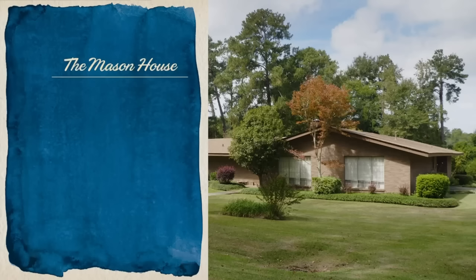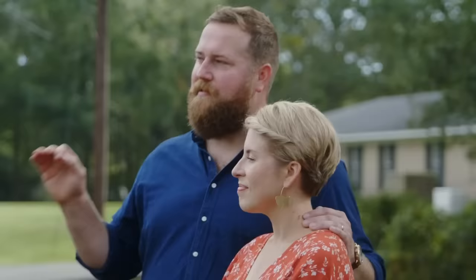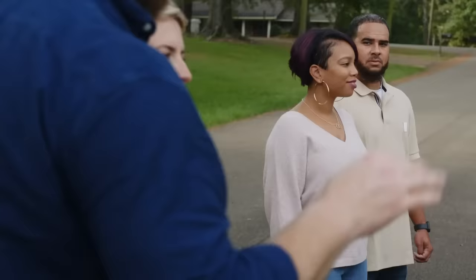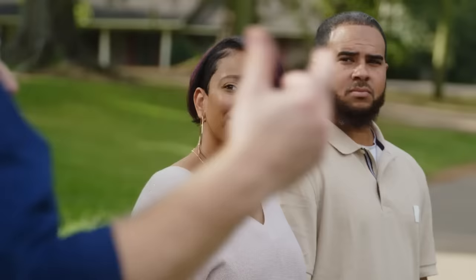The Mason House — four bedrooms, three baths, 2,900 square feet — was built in 1966, and they're asking $170,000 for it. We call it the Mason House because Betty and Dick Mason lived here for 43 years. She was a lifelong nurse and he was a landman in the oil industry.